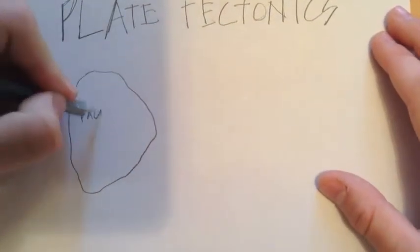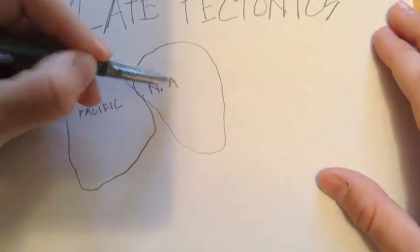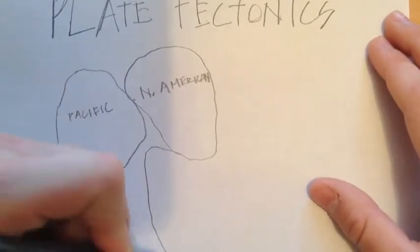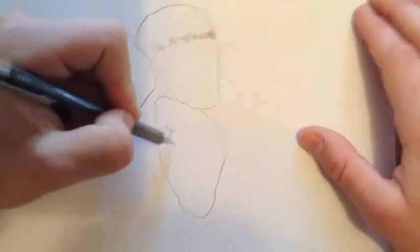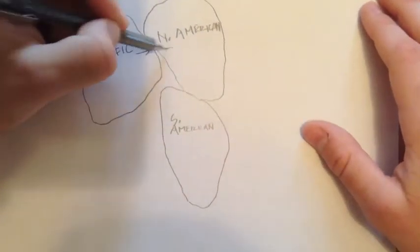For example, today's Atlas Mountains in northwestern Africa and the Appalachian Mountains in the eastern United States were formed as one range when the North American and African plates collided about 300 million years ago. Scientists are pretty certain that the peaks of this range were much, much larger than the Himalayas, the largest mountains in the world today, because both plates are very large, which gives them a lot of force.